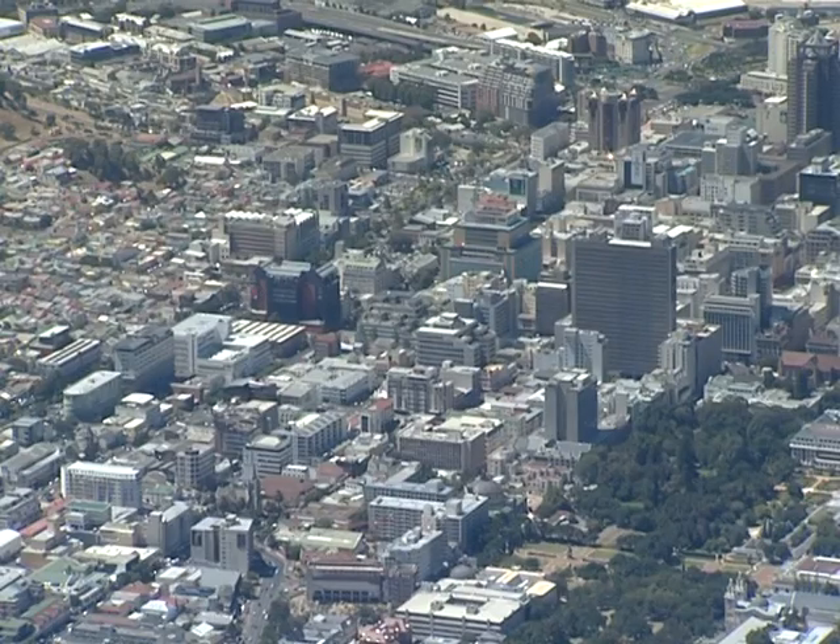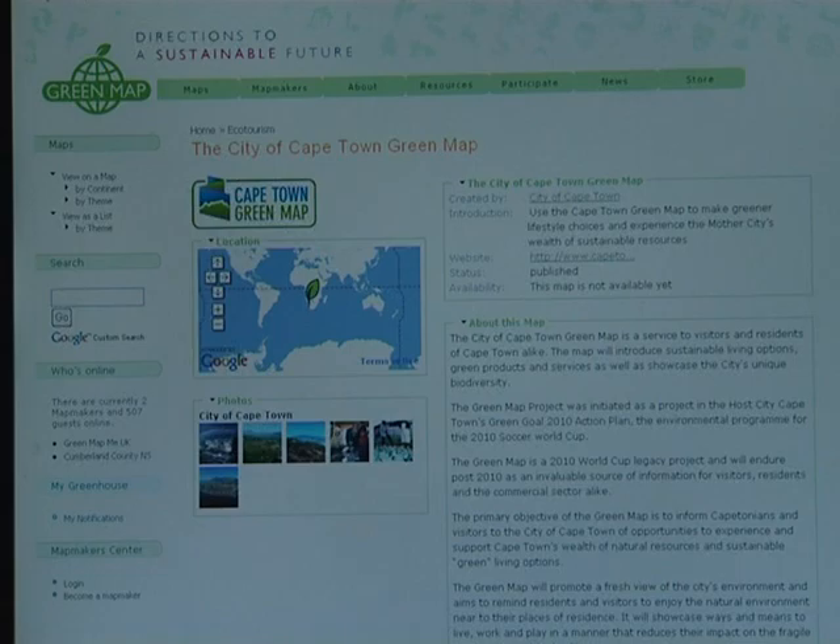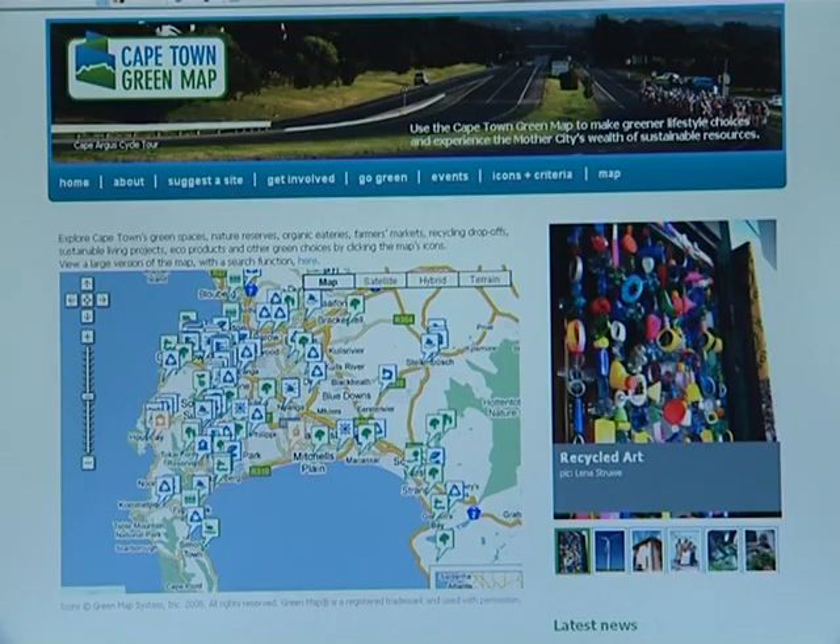This World Environment Day, the city of Cape Town chose to celebrate in a slightly different manner. Instead of the usual tree planting ceremony, the city launched its very own Green Map website — the first in Africa.